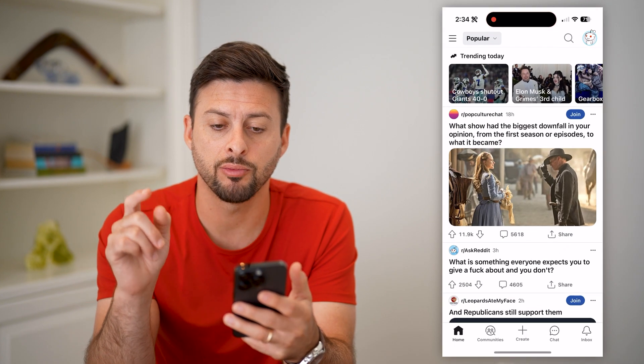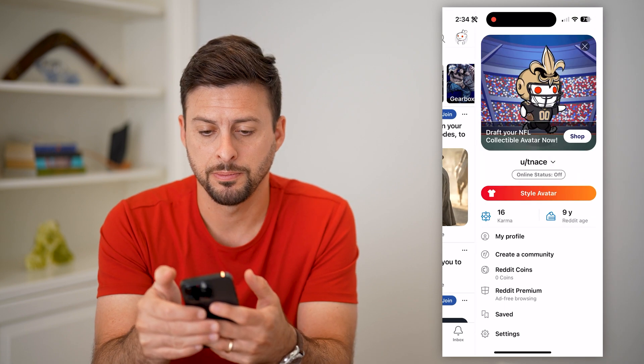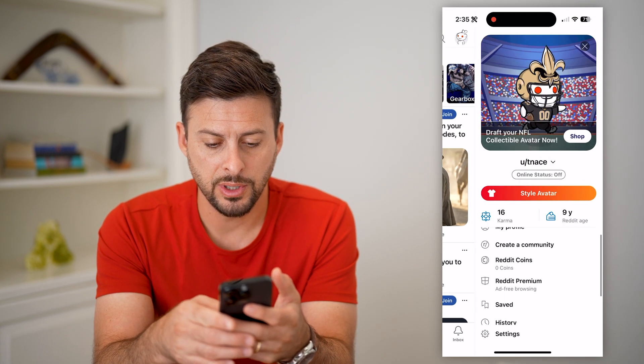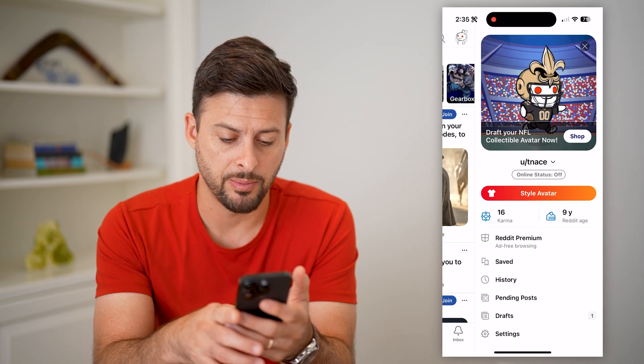So let's open up the Reddit app here. You're gonna tap on your profile icon at the top right. Then swipe to the very bottom until you see Settings and tap on Settings.